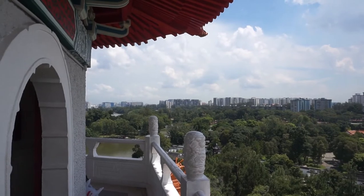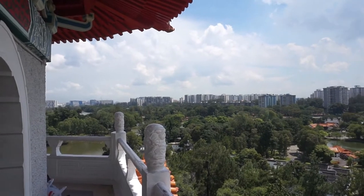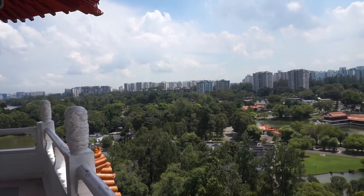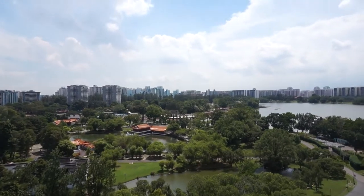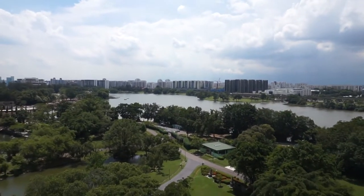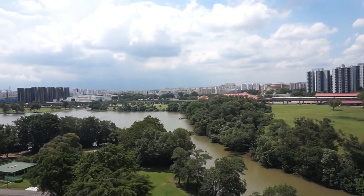The design concept plan for the Chinese Garden was prepared by Yu Yuanchen, a Taiwanese expert on Chinese gardens. The 13.5-hectare garden is modelled on the northern Chinese imperial style of architecture during the Song Dynasty and the Summer Palace in Beijing. From up here it gives you a very good view — not only of the gardens, but of the HDB flats and the private condominiums surrounding the gardens.